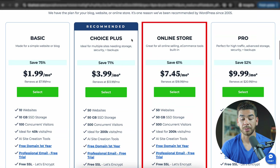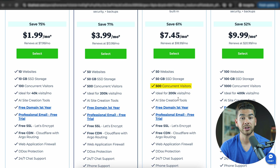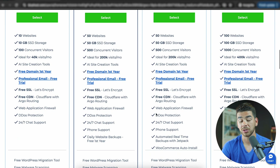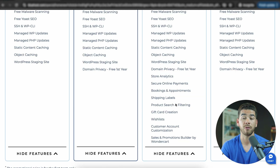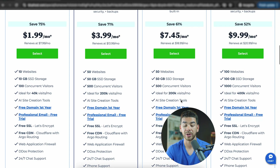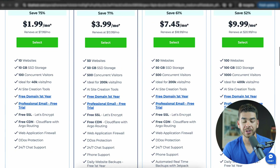The online store plan is great for e-commerce brands — it includes up to 50 websites, 50 gigs of SSD storage, 500 concurrent visitors, up to 200,000 monthly visitors, and is similar to the choice plan but also has WooCommerce auto-installation and other helpful e-commerce features. Lastly, the pro plan — if you're just getting started, you probably won't need it, but it includes up to 100 websites, 100 gigs of SSD storage, 1,000 concurrent visitors, and is ideal for websites with 400,000 monthly visitors, with the highest level of support including phone, chat, and additional features.